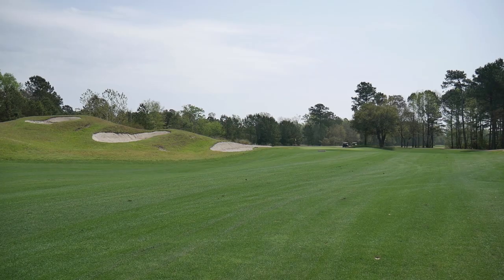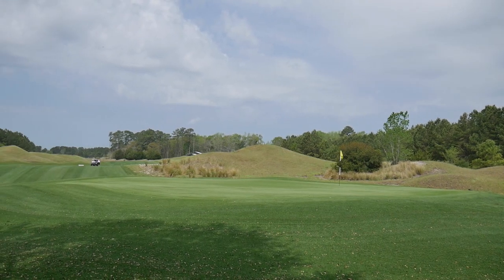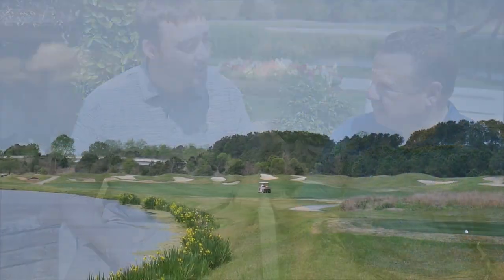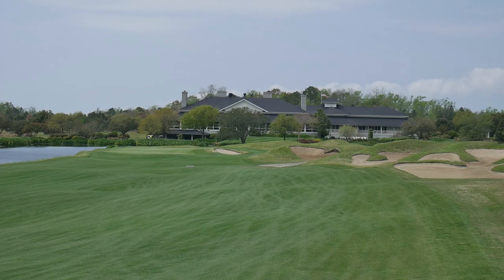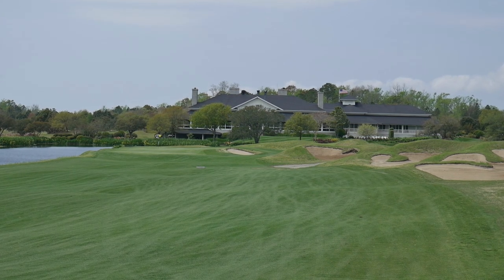Another favorite is hole number 12 — a par 5, almost straight away with a little dogleg right to a kind of a hidden green. Big hitters can get there in two with a good drive. My favorite hole, though, is by far number 18 — a tough, challenging hole. You have to get in the fairway; if you don't, you're lucky to make par, or it's bogey or worse. Very similar to TPC Sawgrass 18 — a beautiful hole, tough, with the wind always in your face. But my favorite hole by far.